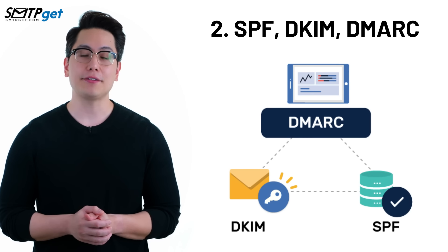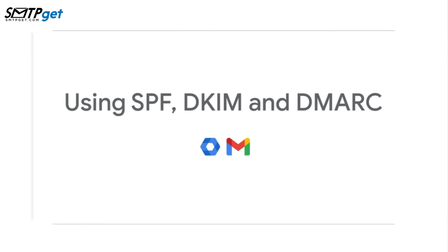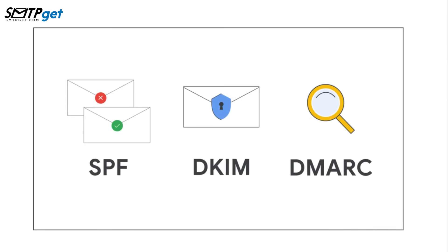Number two: SPF, DKIM, and DMARC configured. Our experts set up and configure SPF, DKIM, and DMARC for better inbox placement, not spam folders.